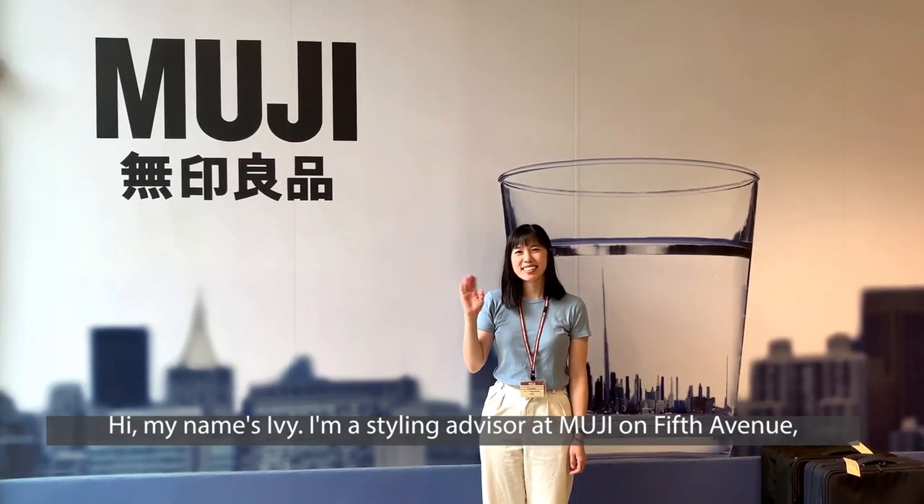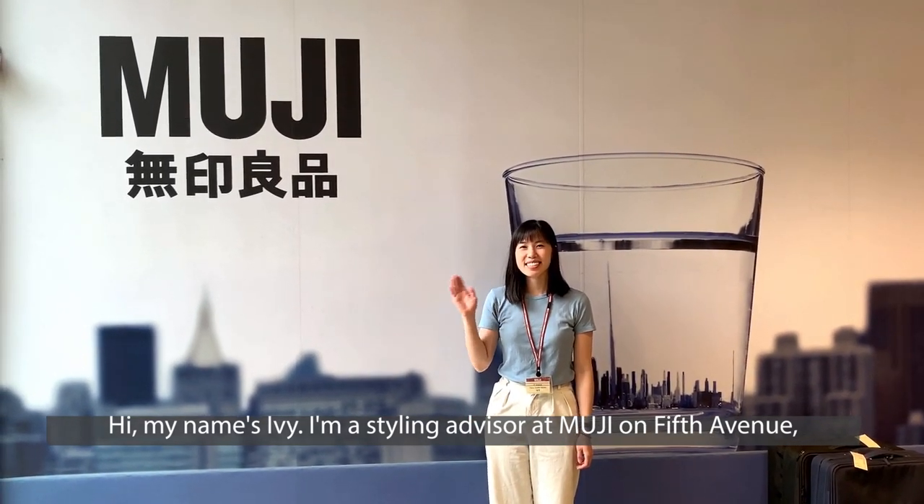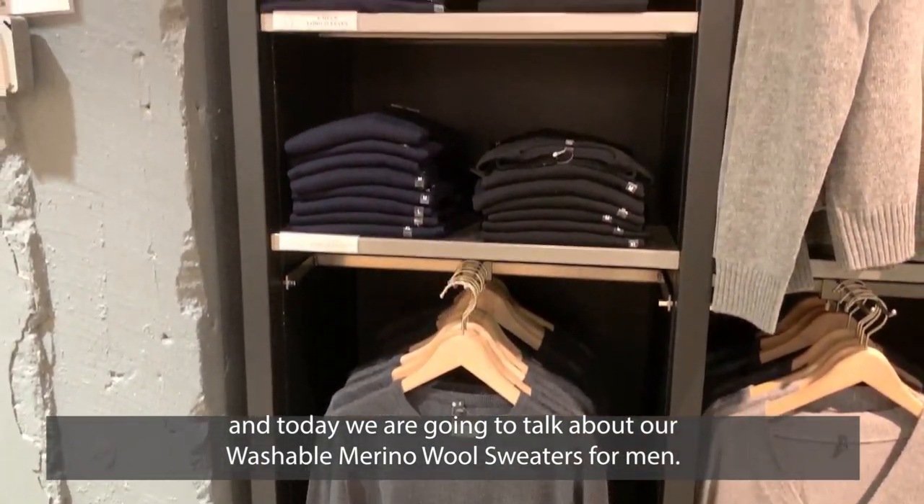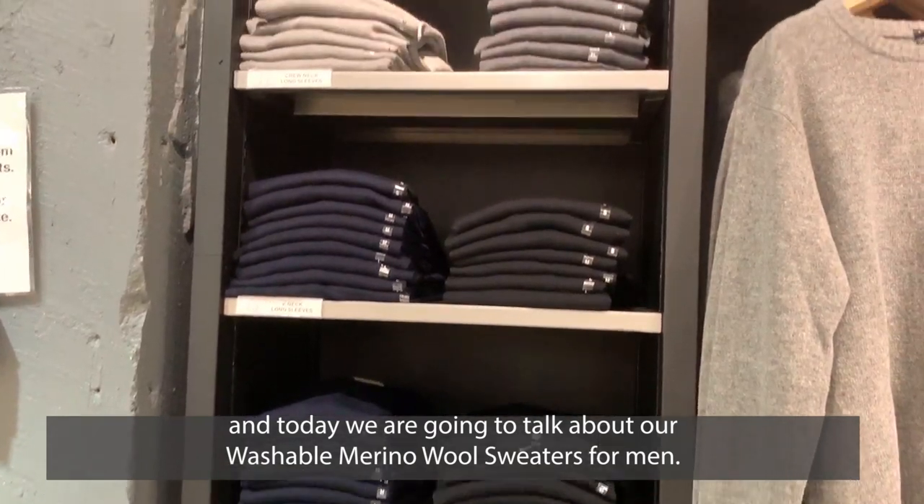Hi, my name is Ivy. I'm a styling advisor at Muji on 5th Avenue, and today we are going to talk about our washable merino wool sweaters for men.